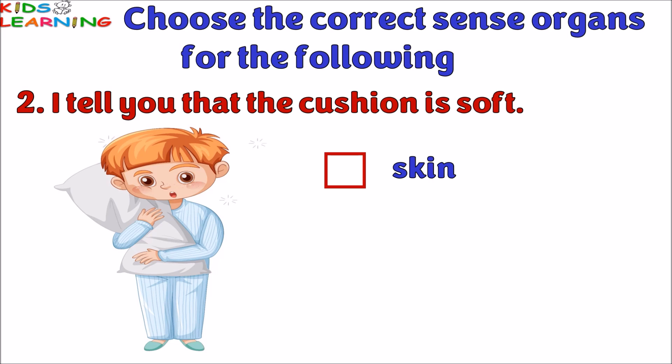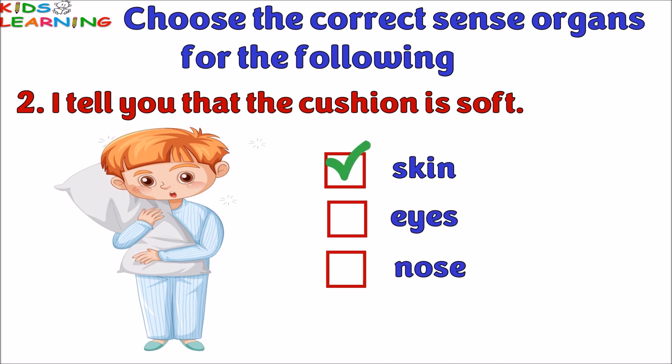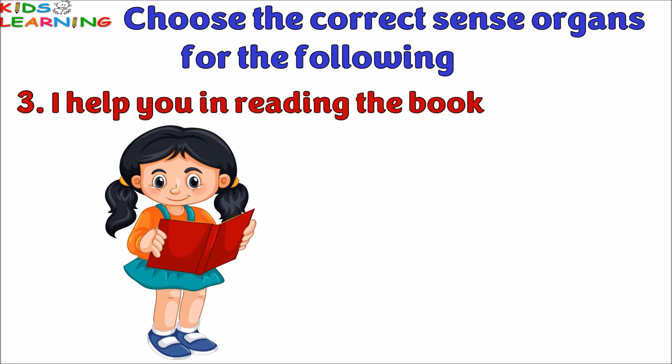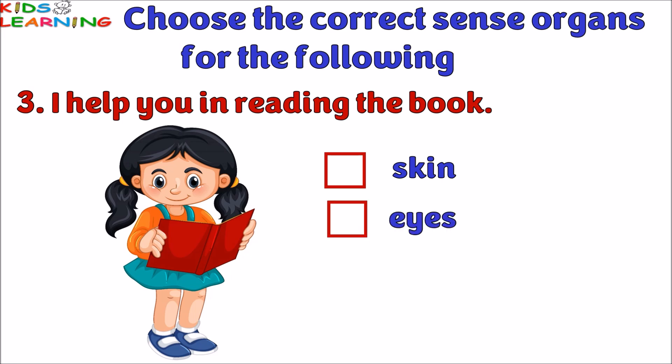I tell you that the cushion is soft — is it skin, eyes, or nose? The correct answer is skin. I help you in reading the book — is it skin, eyes, or nose? The answer is eyes.